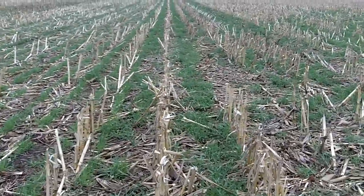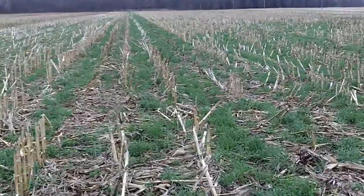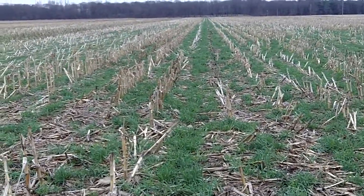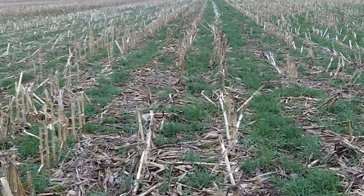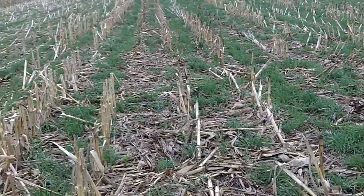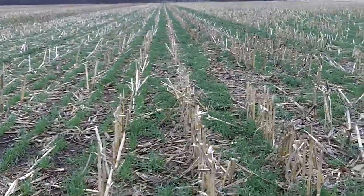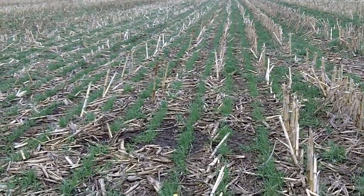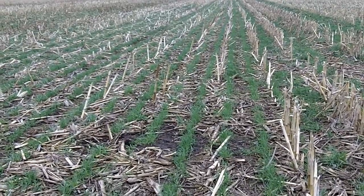about mid-September we had a high boy clearance seeder come in and seed a cover crop of cereal rye and radish. We have about 9 inches of top growth with the cereal rye that was seeded in the middle of September into the standing corn. Over here we have the Hinecker seeder, which is basically drilled on 15-inch rows, and the cereal rye is about 5 inches.